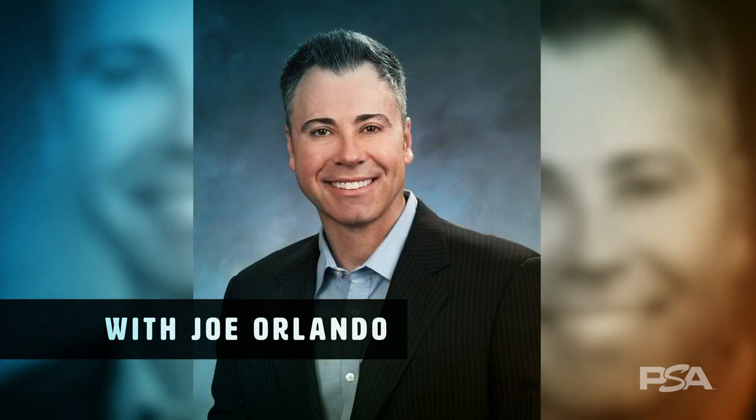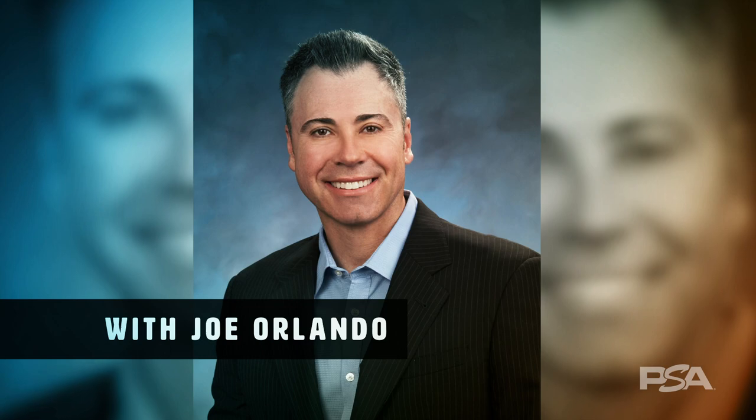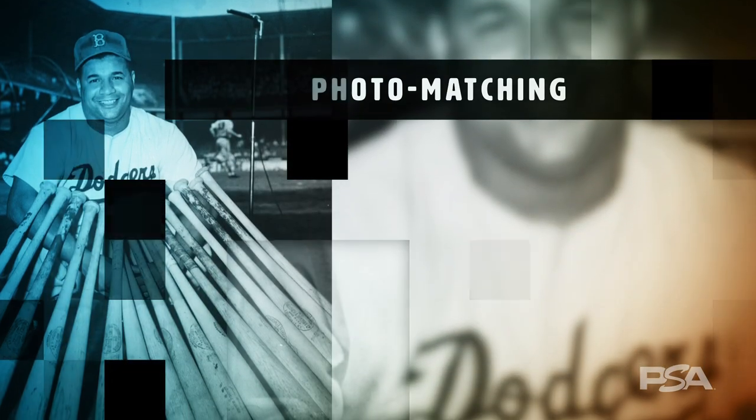Hello, this is Joe Orlando, President and CEO of Collector's Universe and longtime collector. In this installment of the PSA 10 webcast series, we are going to discuss the topic of photo matching through a series of three key questions.